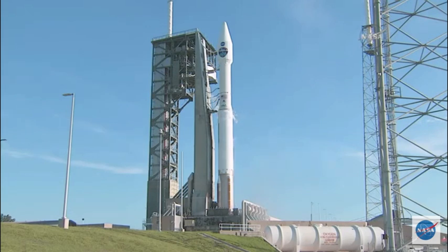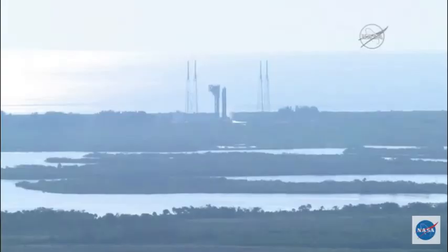All systems are go. T-minus 15 seconds and counting.